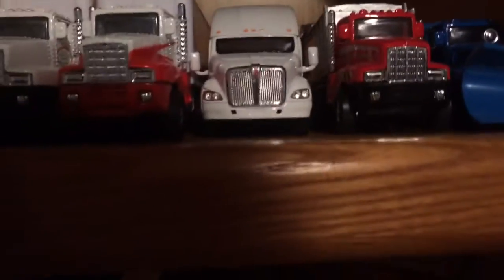Anyways, back onto the topic of vehicles — this truck is also new. I wasn't too fond of it at first, but since it has a bed back there I think I can overlook that. It's nice though.